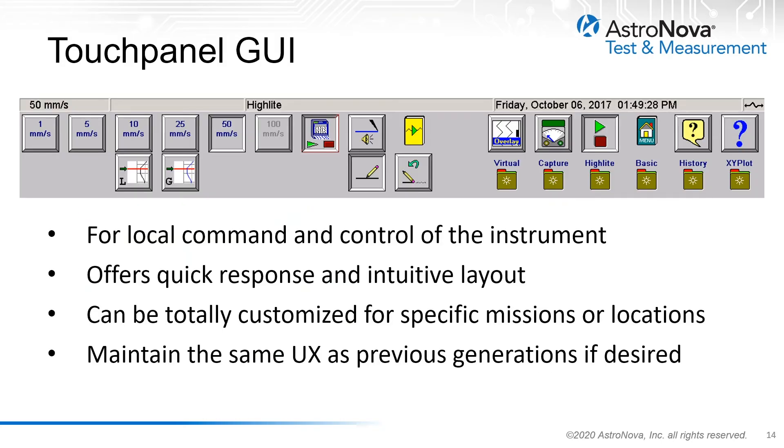These touch panel displays also offer intuitive and familiar graphical user interfaces for local command and control of the recording system. These offer the engineer quick response and intuitive layouts that they can control. These can be totally customized for specific missions and locations, and they also maintain the same user experience as previous generations, if so desired.